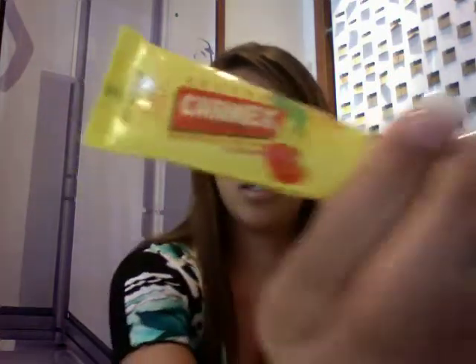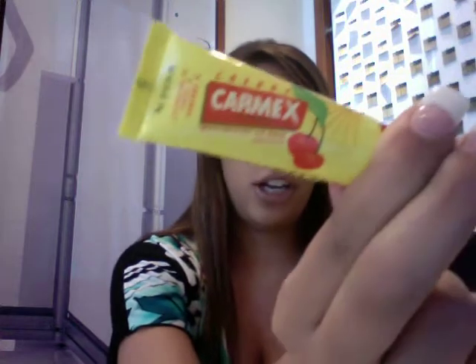Of course I have Carmex — I love this stuff. Cherry flavor, you can get it anywhere. And this one is more like a lipstick but it's kind of a lip stain. I love it — it goes on like a gloss, very thin, doesn't feel as thick as a lipstick. It's the Clinique Almost Lipstick in Black Honey.